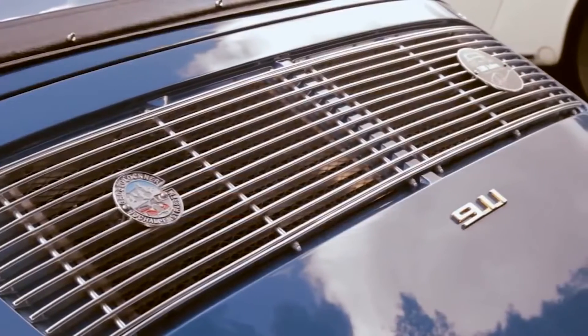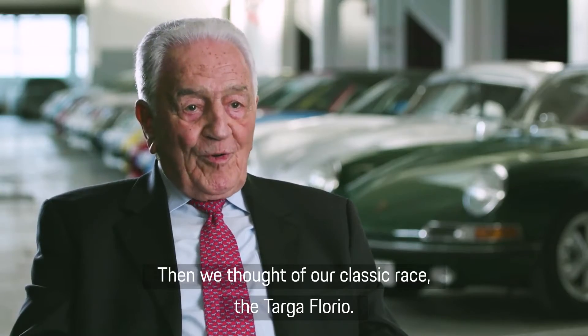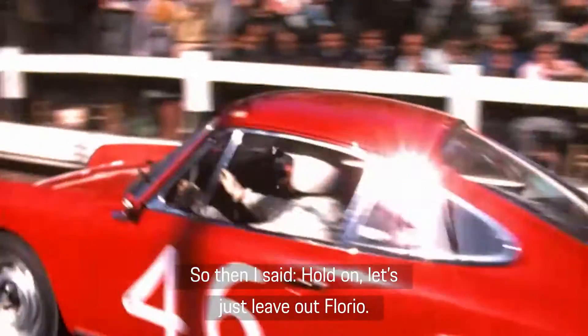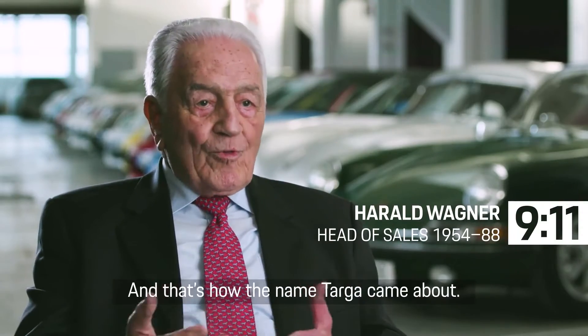All that was missing was a name. And then we came up on the Targa Florio. And then we said, Targa Florio. And one of my colleagues said, no, the customers will say Florio. And then I said, wait, let's just leave the Florio away. And that's how the name became Targa.